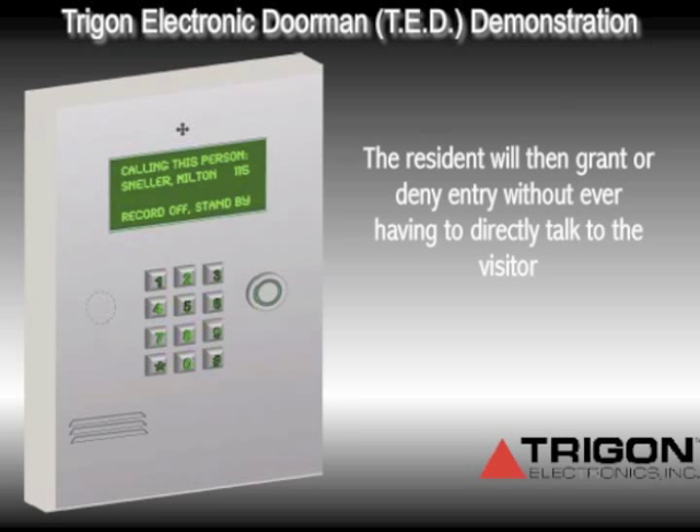The contacted resident now has one of three options. They can simply grant entry by pressing a digit, deny entry by pressing a separate digit, or press a third digit to talk directly to the person standing at the phone outside.